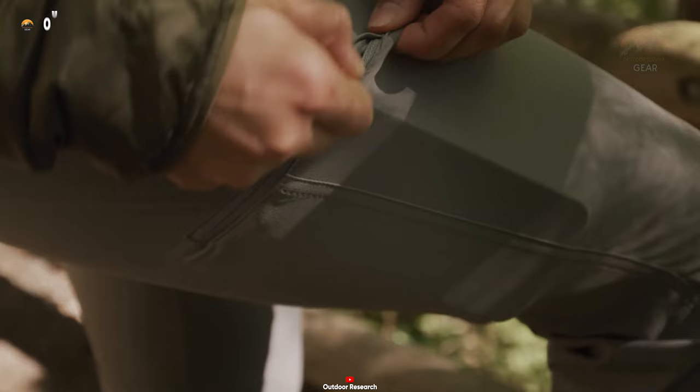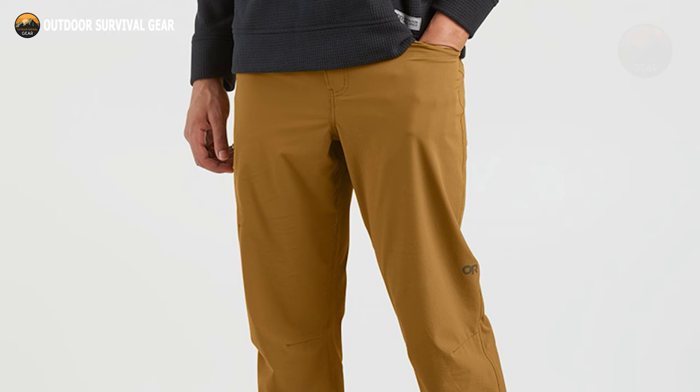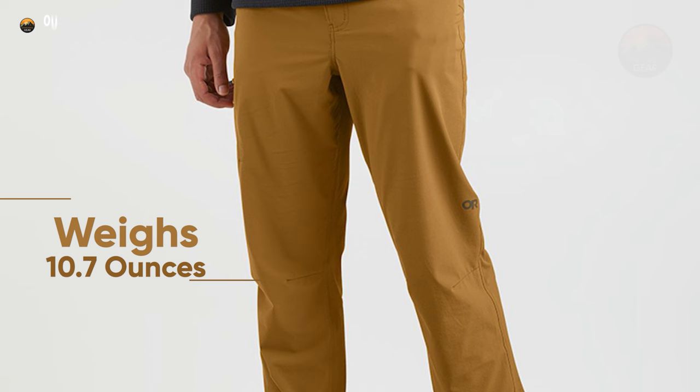Equipped with convenient drop-in hand pockets, a secure zip mesh pocket at the right hip, and a zip closure back pocket, these ultralight pants weigh just 10.7 ounces, making them essential gear for your next hiking expedition.